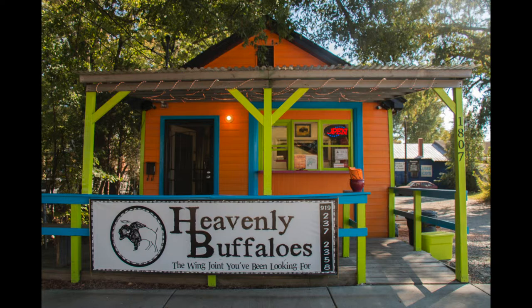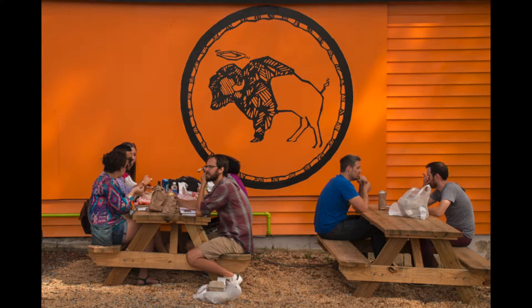As I wander around Durham on a sunny day, I find myself on Markham Avenue. I pass next to a colorful shack. It has a wooden porch, a gigantic sign of a buffalo on one of the sides, and some picnic tables where customers can eat the specialty of this shack: chicken wings.